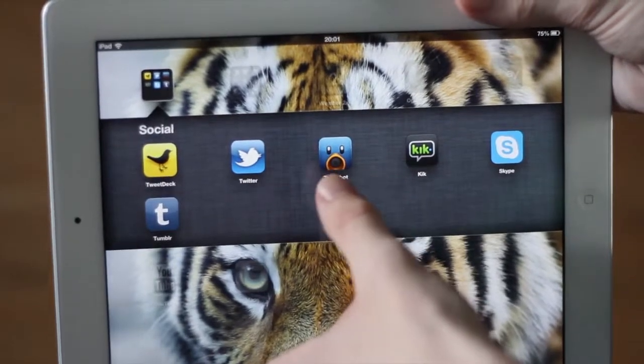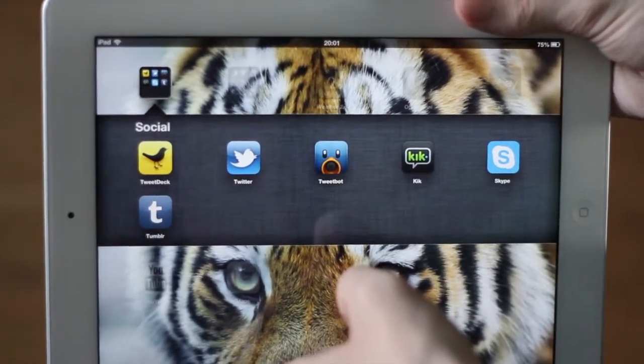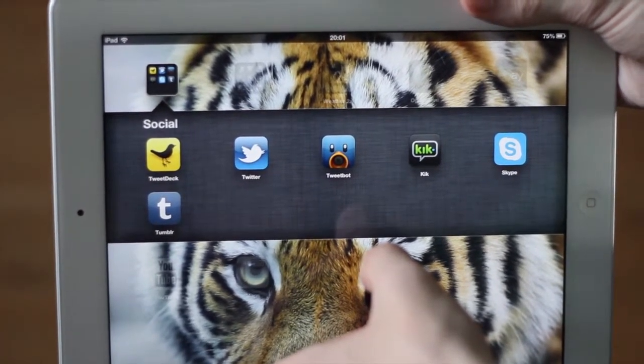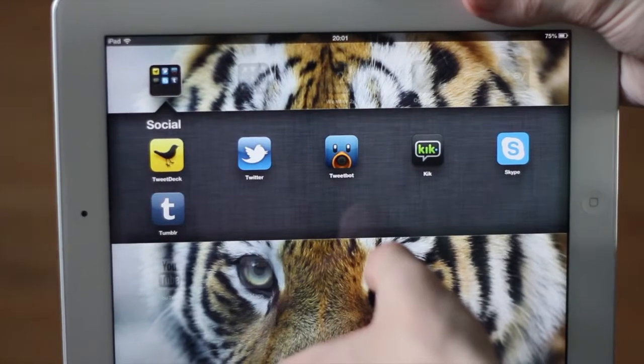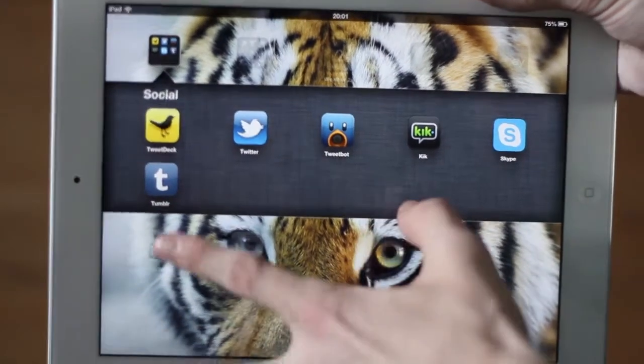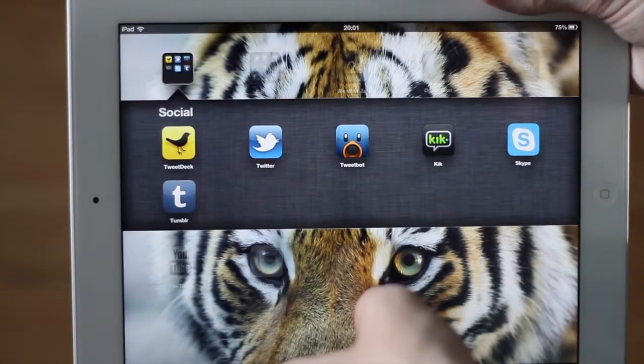Skype — most people know what Skype is. Tweetbot is my preferred Twitter client; on iPad I use it the most. On iMac I use TweetDeck, but Tweetbot is my preferred Twitter client. I don't use Twitter anymore so that's why I don't use it that much. And Tumblr — I sometimes use Tumblr because I do love photography and that's what I use it for.